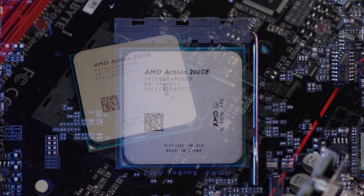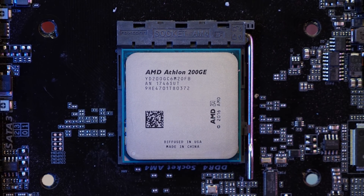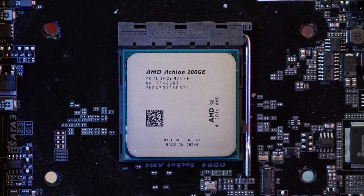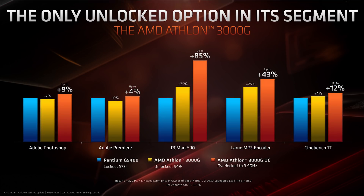This part will drop on the 19th, and we plan to have a review up on the channel at that date, so stay tuned for that. Based on the press deck, AMD is expecting it to slay the Pentium G5400, offering massive performance gains in iGPU performance and anywhere from 4-25% more CPU performance depending on the workload. They also showed overclocked performance at 3.9GHz, which appears to be a clock speed they believe most parts will achieve, and this sees the new Athlon CPU leave the Pentium in its dust.